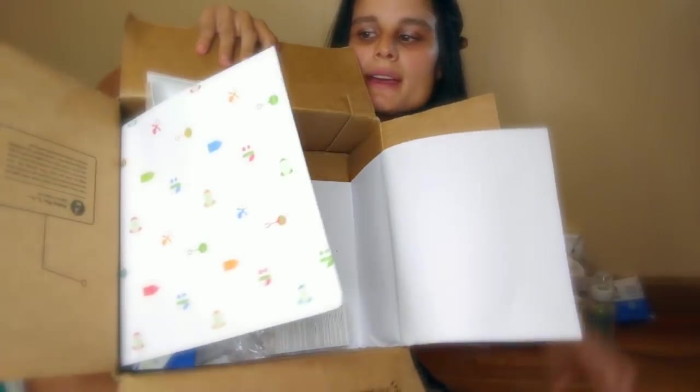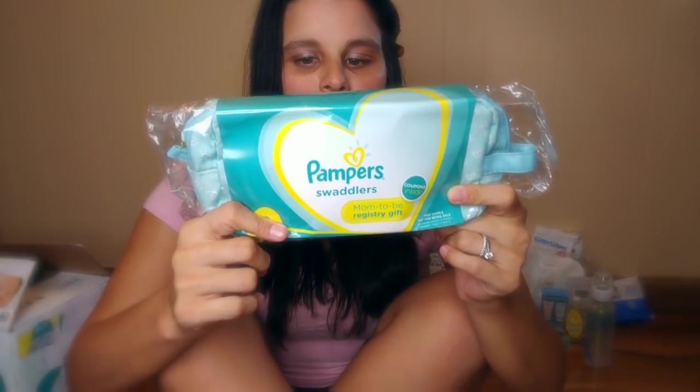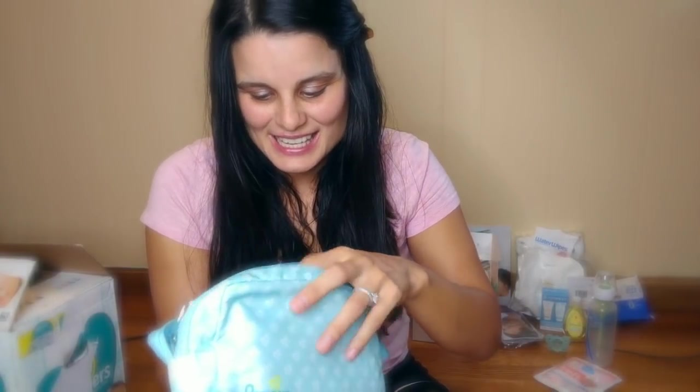And finally, the last thing that came in my box is the Pampers little pouch. I love this one — it's the same one that came in my Hello Baby list box. It has a cute little hearts pattern. Inside I can already see a sample of my favorite detergent ever, which is Dreft. And I see a size one diaper. It's super cool that now they're coming with size one diapers, because before these pouches used to come with newborn diapers — and not all babies fit in newborns. So I really appreciate that they upgraded to size one, which at some point all babies are going to fit into.